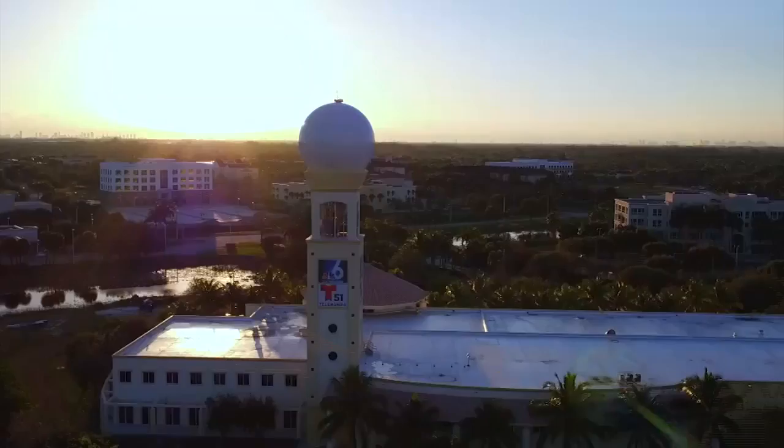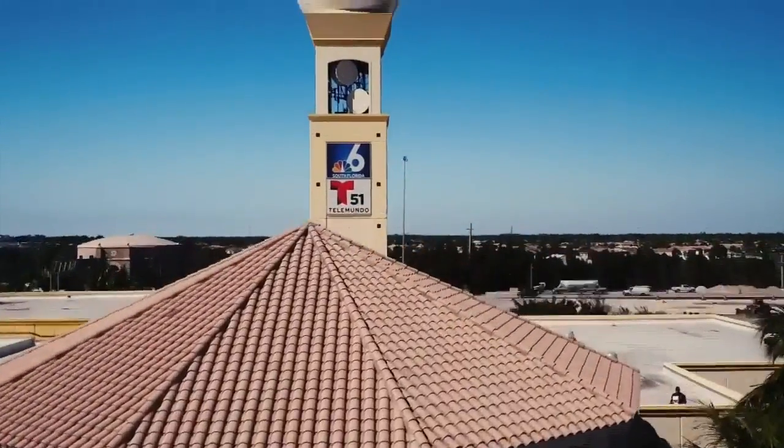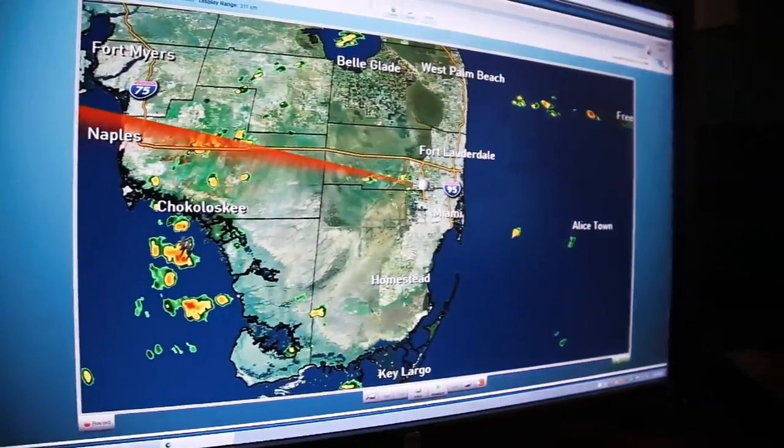It may look like a big golf ball in the sky, but don't be fooled. Our First Alert Doppler 6000 is the most powerful radar in South Florida, and it specializes in analyzing any and all storms that threaten our area.